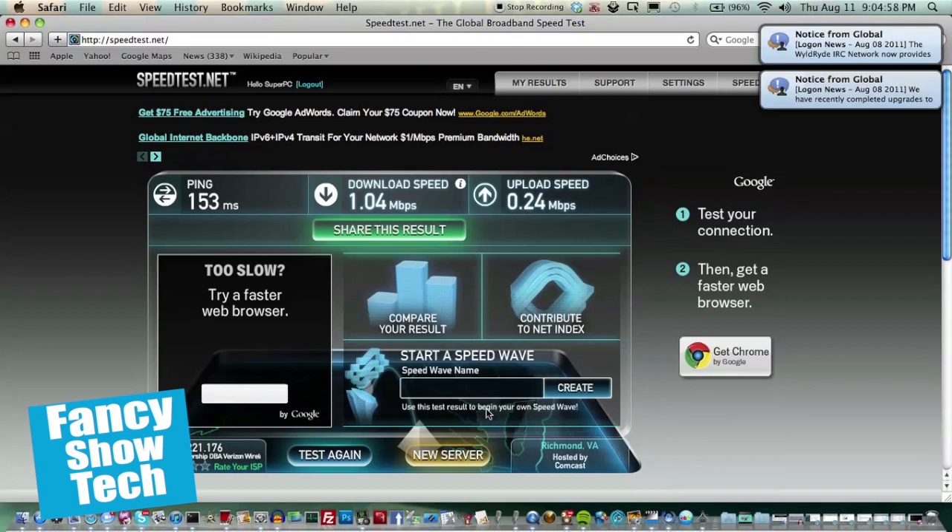Okay, so the speed test is over. I got a download speed of 1.04 megabits per second and an upload of 0.24 megabits per second. I'm going to do two tests, so now let's click test again.